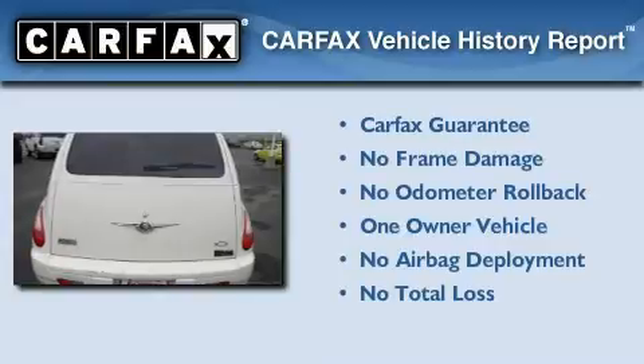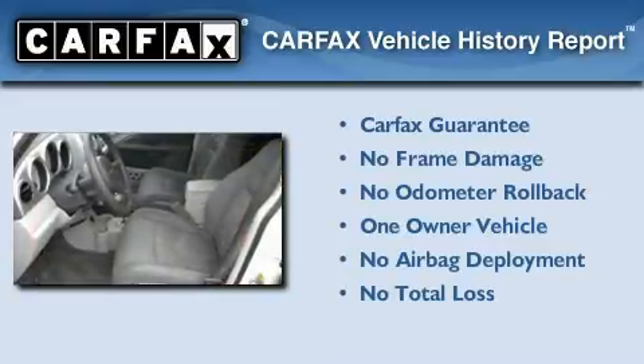This Chrysler has had only one owner and it qualifies for the Carfax buyback guarantee.